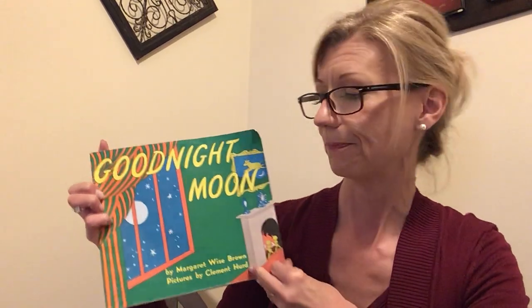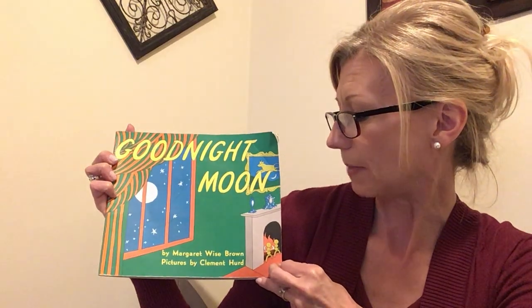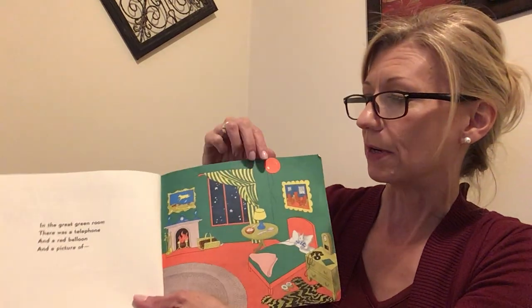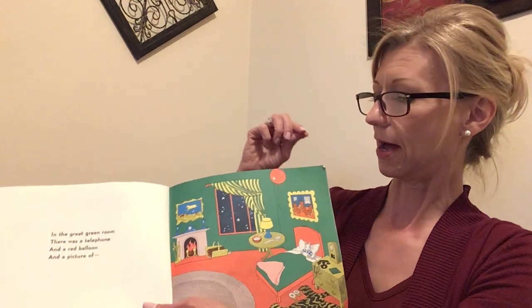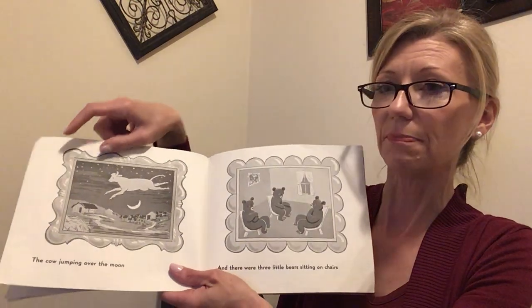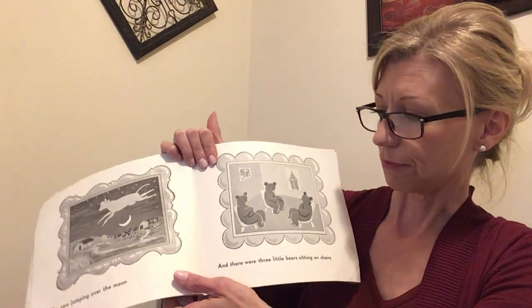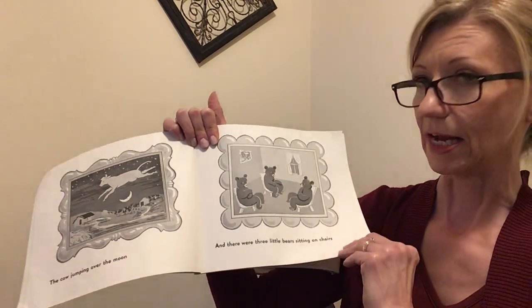It's a good one to read before bed. It's Goodnight Moon by Margaret Wise Brown, pictures by Clement Hurd. In the great green room there was a telephone and a red balloon and a picture of the cow jumping over the moon. And there were three little bears sitting on chairs.